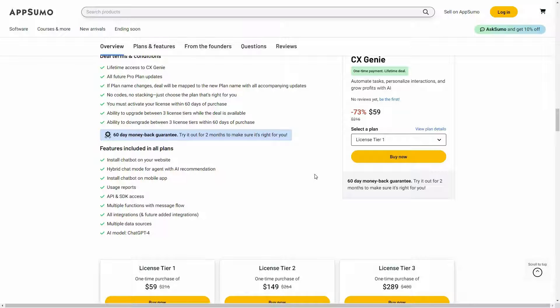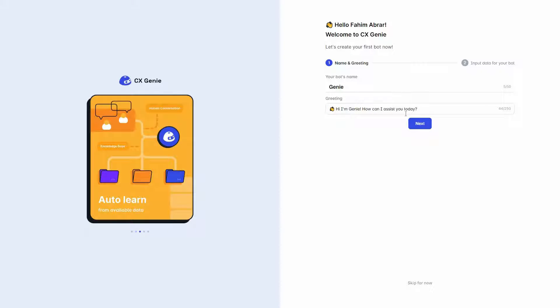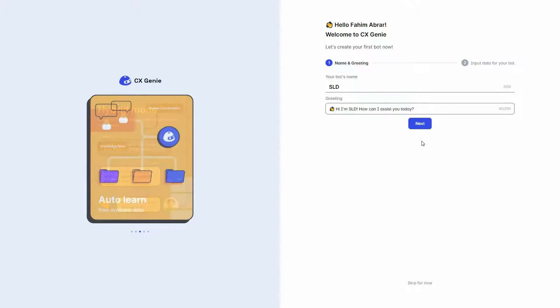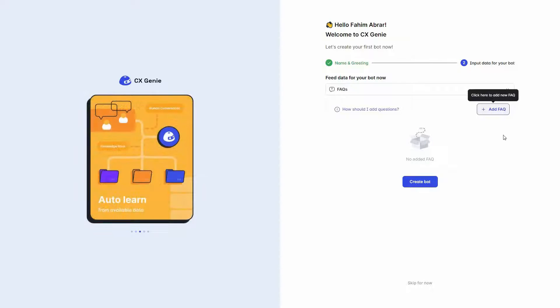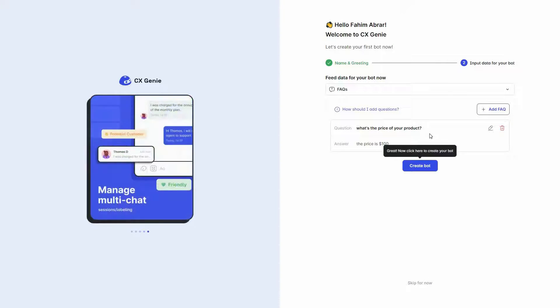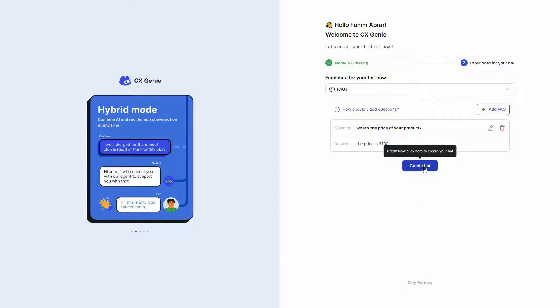Now let's go to the dashboard of CX Genie. As soon as you create your account, you have to create a chatbot. You have to provide the bot name and the greeting. I'll click on next, and now I can add some FAQs to train my chatbot. For example, if a customer asks the chatbot what the price of your product is, I provide the answer in this box and the chatbot will answer exactly that. After saving, one FAQ has been added. Now I'll click on create bot.